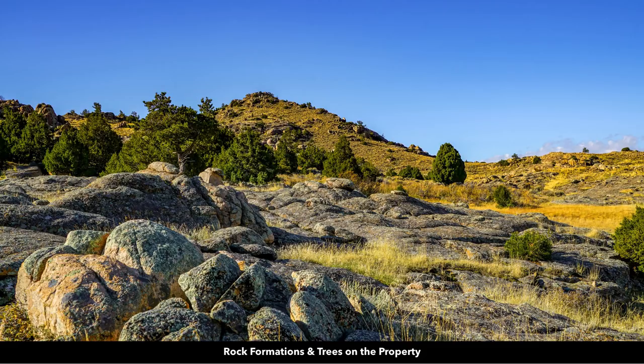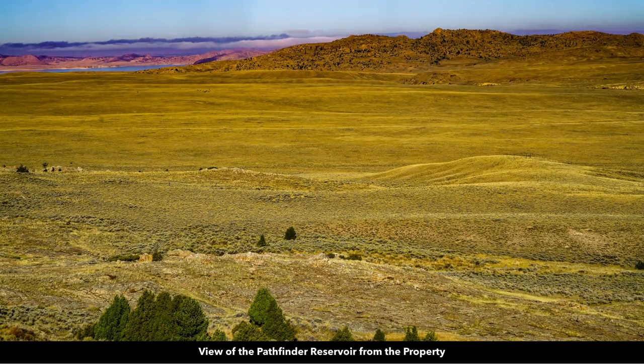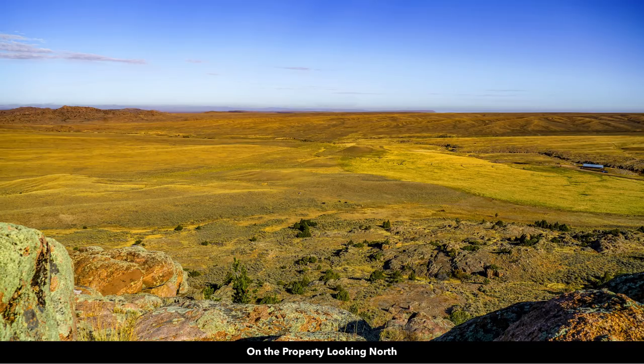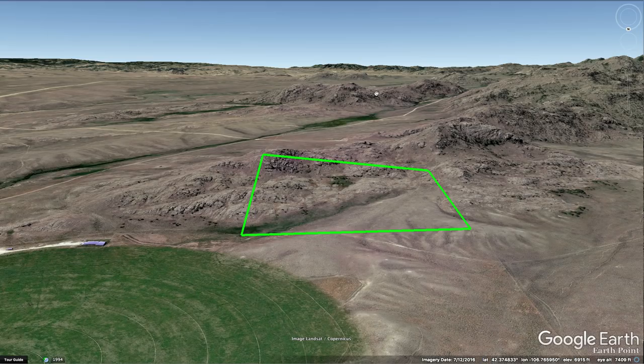Now we'll go into detail looking at the actual images of the property. You have a view of the Pathfinder Reservoir from the property, and mountains all around. Looking north, you can see the Alcova Reservoir. In Google Earth, in addition to the amazing rock formations and trees, you also have a lot of land that's just a gentle slope — great spots for building a home, a cabin, or a ranch. Other landowners build tucked right up against the base of the rock formations.